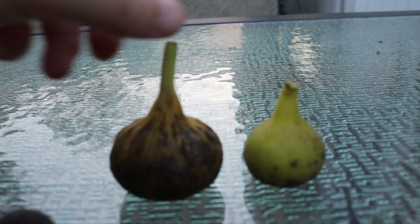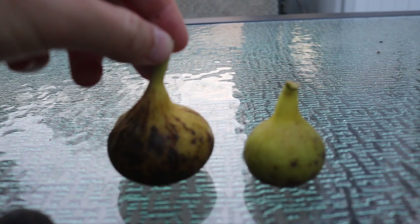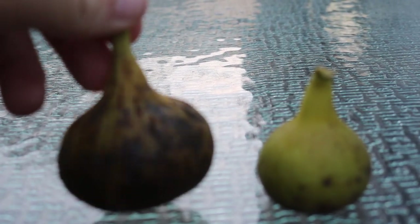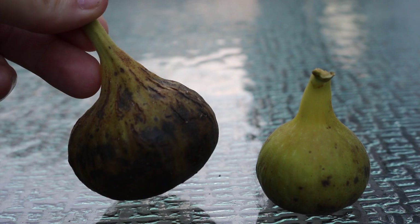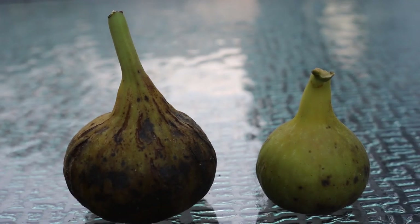Hey everyone, this is Ross and we're going to do a quick comparison between two different fig varieties that a lot of people believe are the same, and there are also a lot of people that believe they're different. I kind of want to sort through that and at least give my own opinion on it.